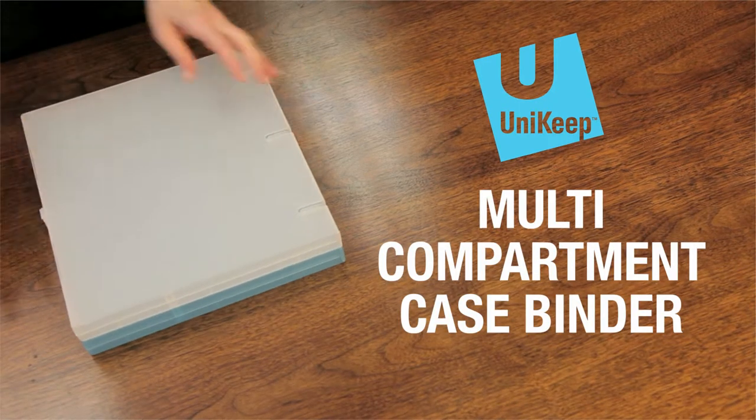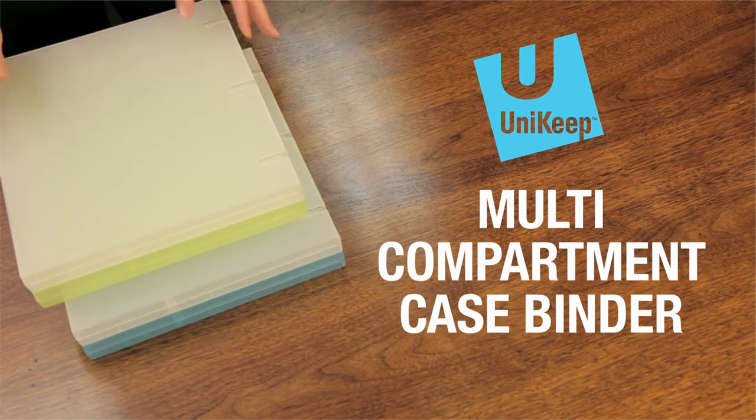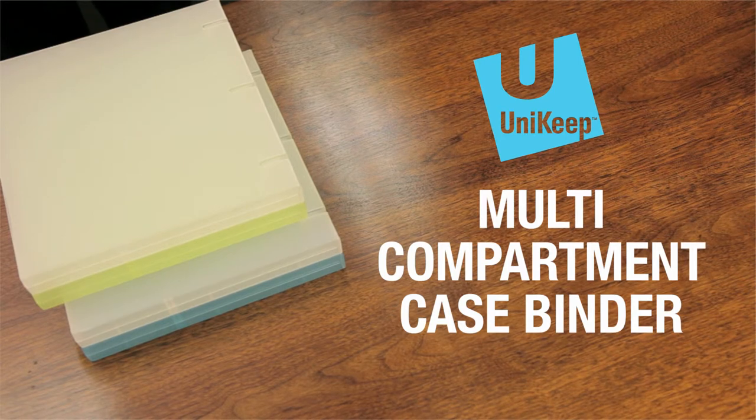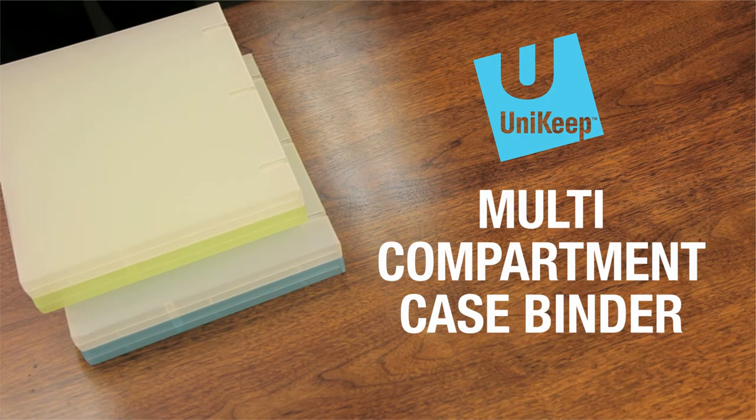The Uni-Keep Multi-Compartment Case Binder is also available with a range of customization options, including digital and screen printing, adhesive labeling, and more. Whatever the application, you can customize your binder to have a high-quality, professional look.